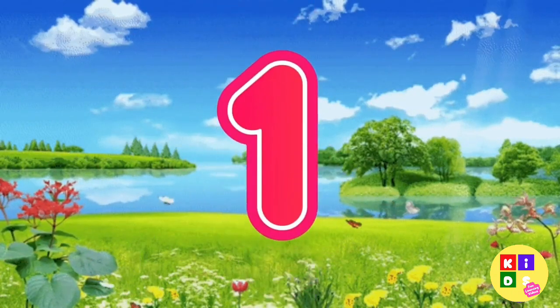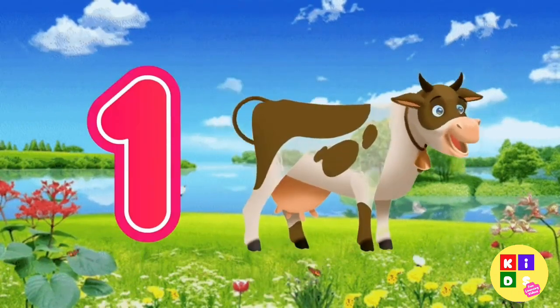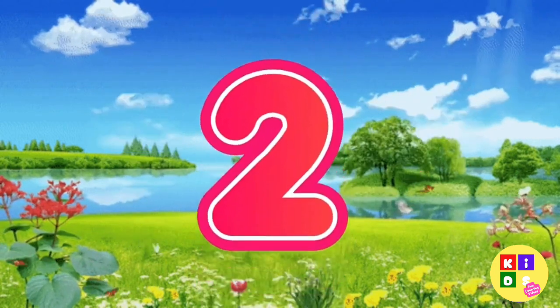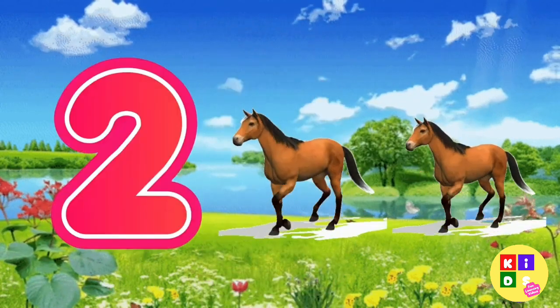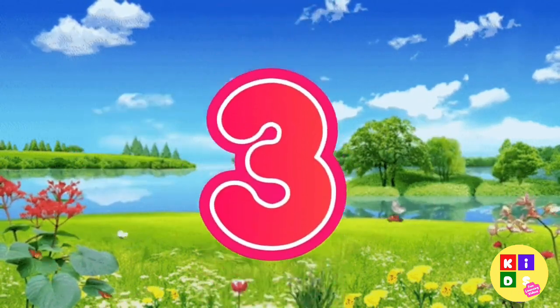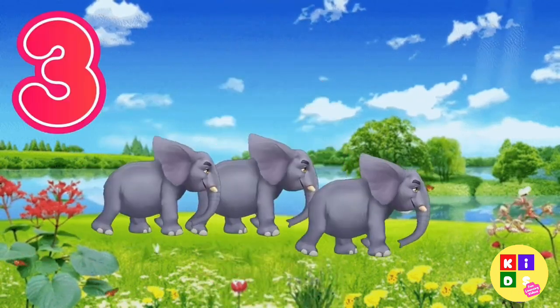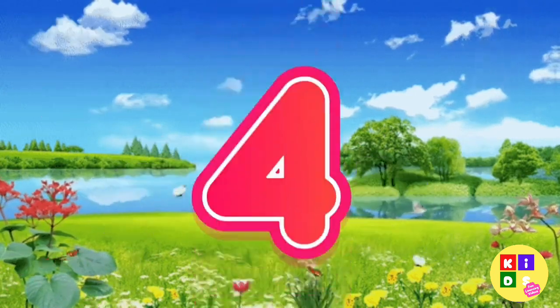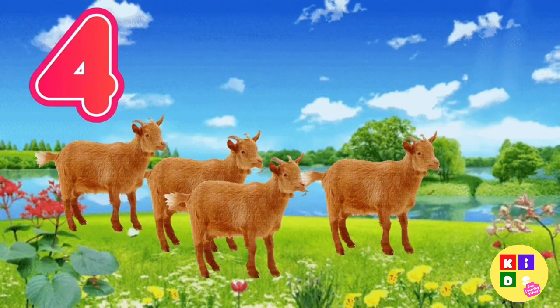1 — 1 cow. 2 — 2 horses. 3 — 3 elephants. 4 — 4 goats.